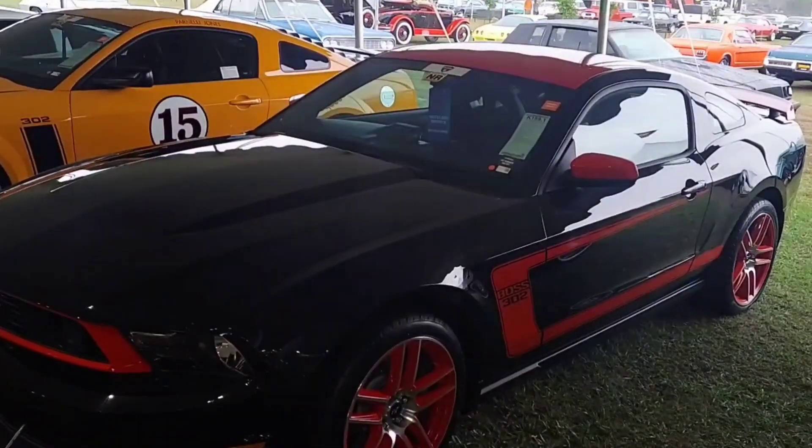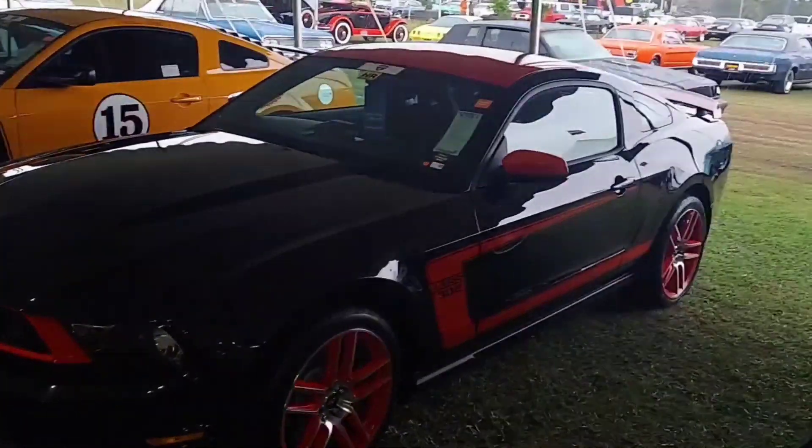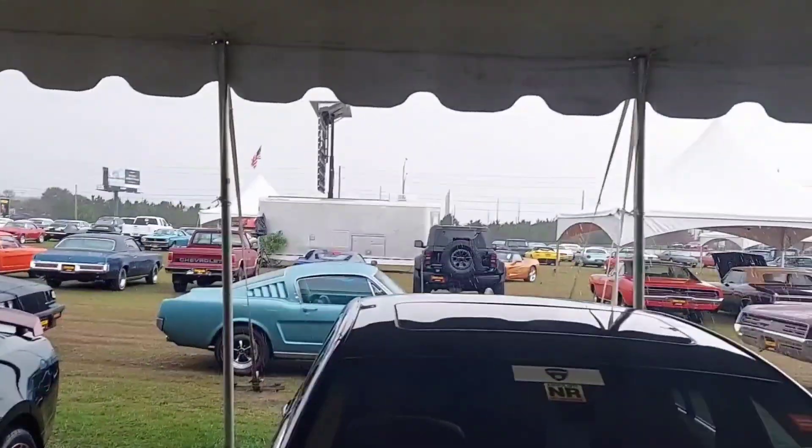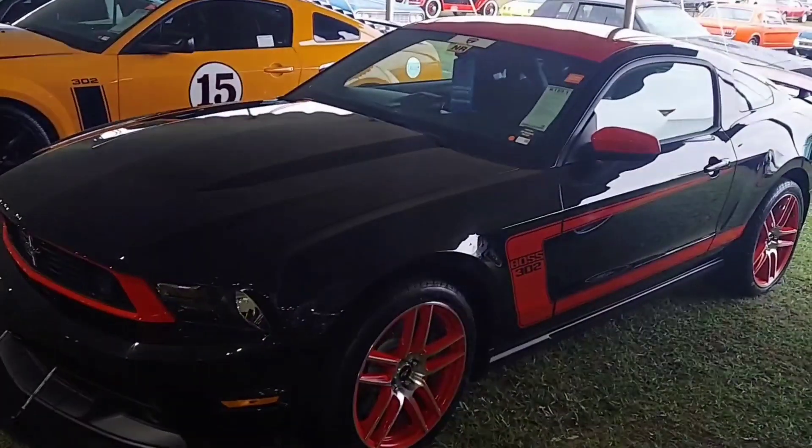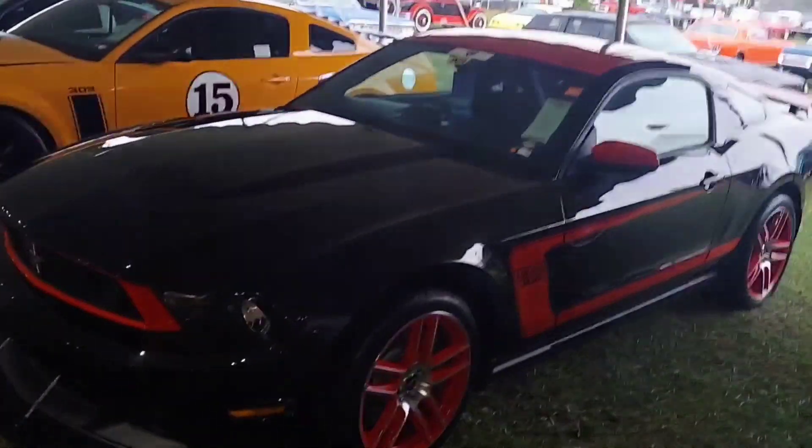What's up everybody? I'm out here at the Kissimmee Mecum Auction. As you can see, it's raining out here — we're under a tent. But I wanted to highlight this 2012 Laguna Seca Mustang.